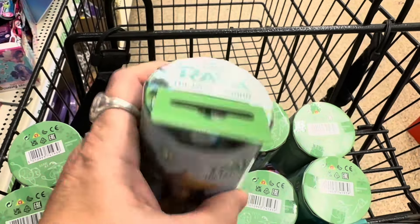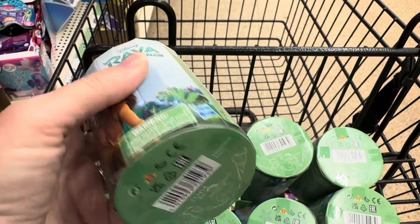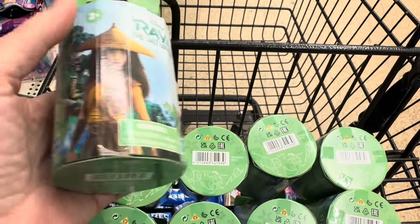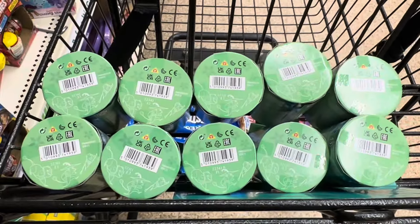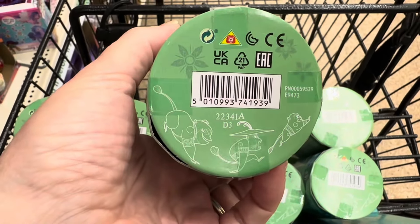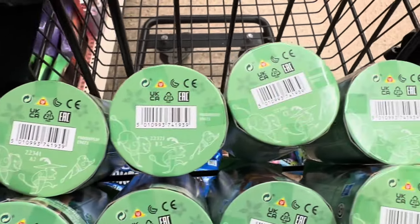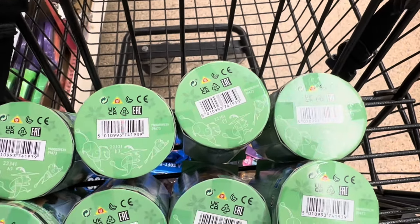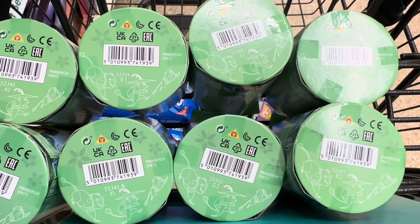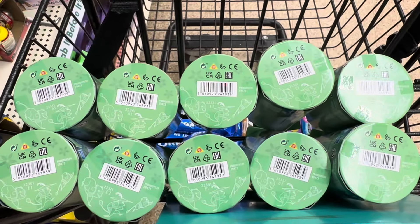The little blind containers — I believe there are eight of them to collect. Here's all of them; they do have a code on the bottom. I pulled them all out just to see if the code means anything, but I have ten of them here and the codes don't repeat themselves. So if there's only eight of them, you would think that code would have to repeat, and it doesn't. I'm not sure that the code means anything, but I could be completely wrong.